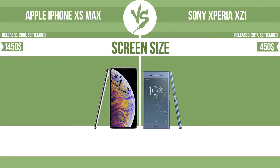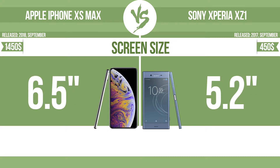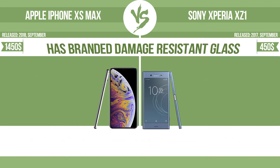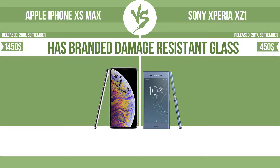Screen size. The bigger the screen size is, the better the user experience. Has branded damage-resistant glass.